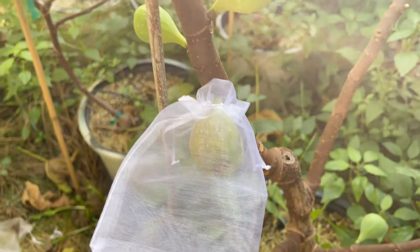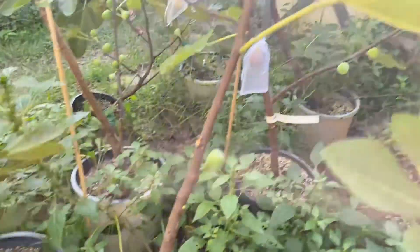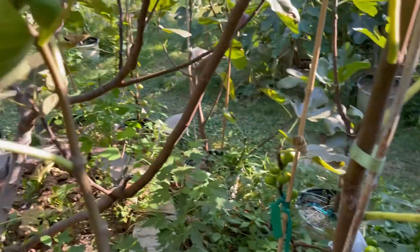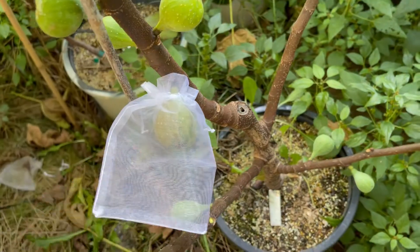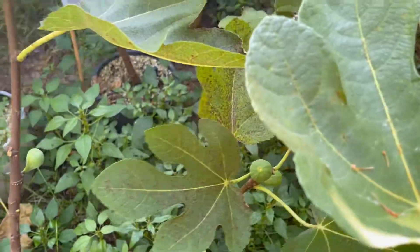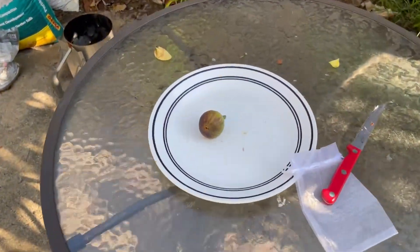It's still producing fruit for me. This is early September here in Northern Virginia. It gave a little bit of a head start, but like I mentioned it kind of grew in the shade a little bit, so maybe those two things kind of balanced out. I'm not sure. Anyway, let's go take a look at the fig.